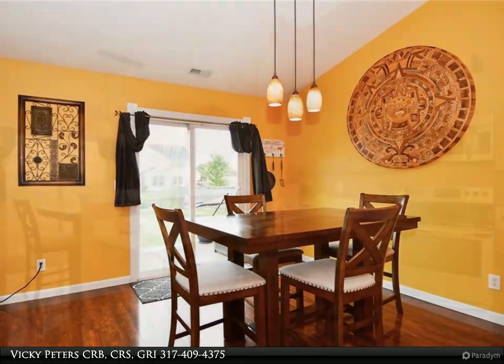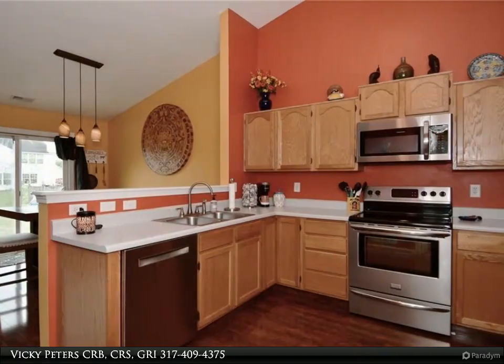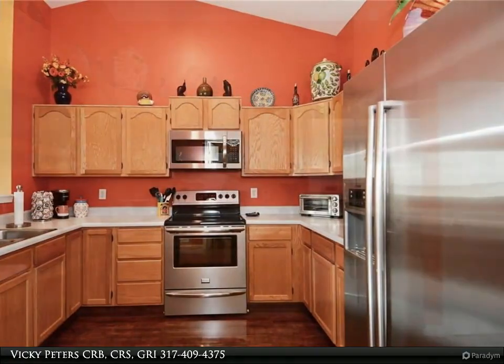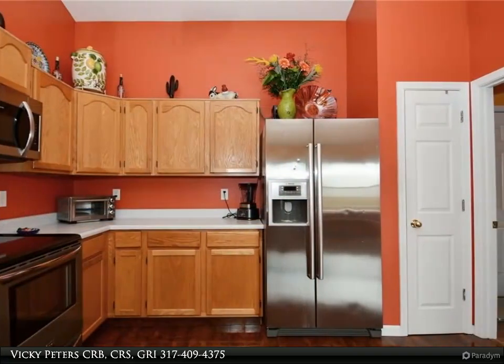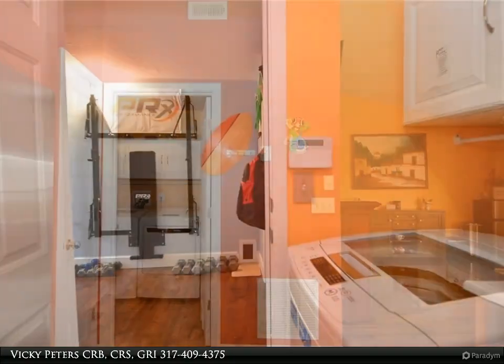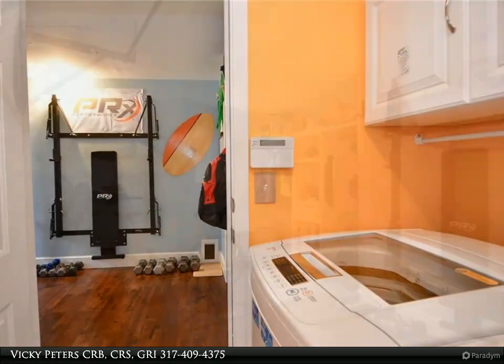A cathedral ceiling greets you and leads you into an open floor plan between great room, dining room and kitchen. All kitchen appliances plus washer and dryer included. Surround stereo system with volume controls in the great room, kitchen and master bedroom.